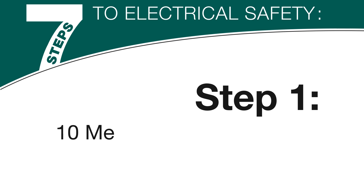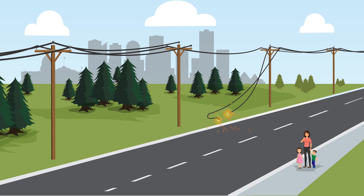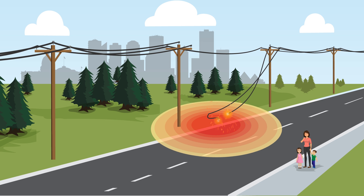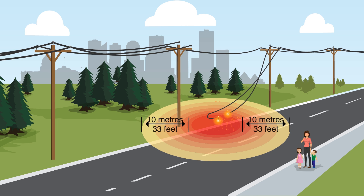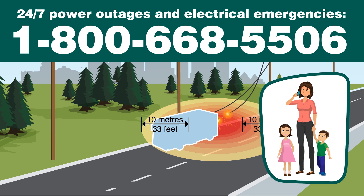Step 1: 10 meters or 33 feet to safety. If you see a fallen power line or exposed underground cable, stay back at least 10 meters or 33 feet — that's about the length of a school bus. Phone 911 or ATCO's electricity emergency number to report the incident.